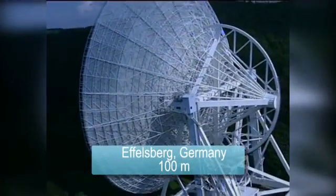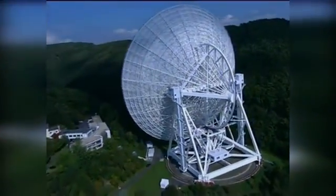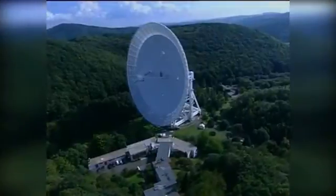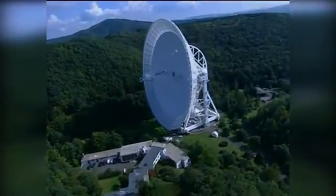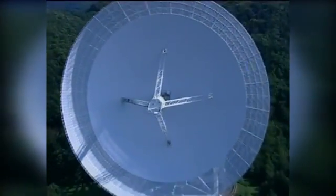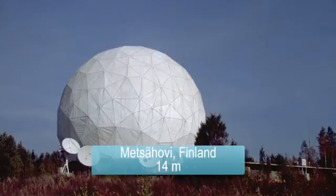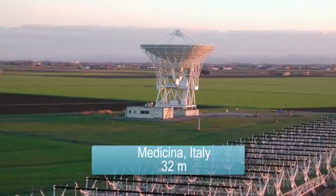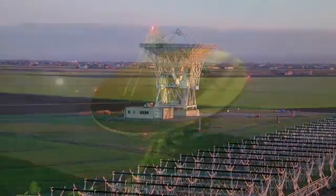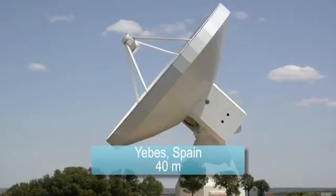The 100-meter radio telescope in Effelsberg, Germany. As one of the largest telescope dishes on Earth, it is capable of detecting radio waves that have traveled billions of years from the farthest quasars and galaxies. The larger the collecting area a radio telescope has, the more sensitive it is to signals from the cosmos, enabling observations of fainter sources.